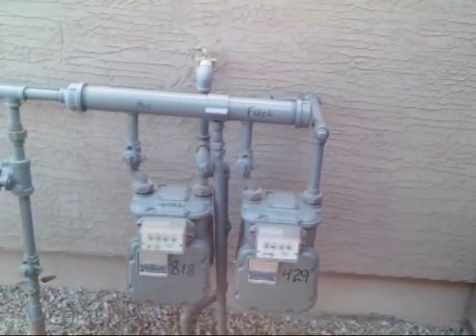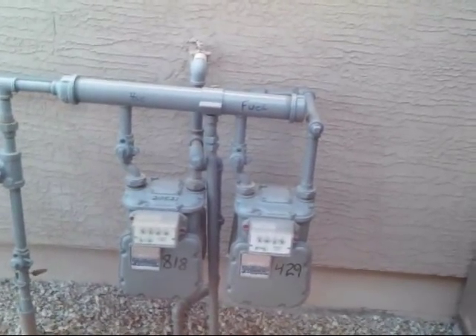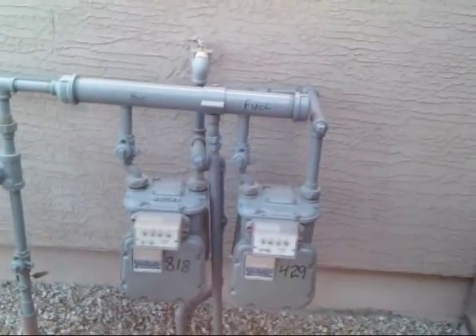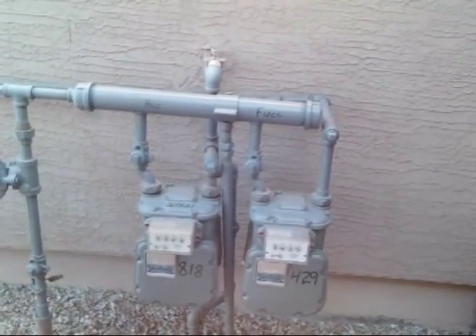If you use your vehicle for commercial purposes, such as a business, you can also claim a 50 cent per gallon tax credit on the fuel used in your natural gas vehicle.